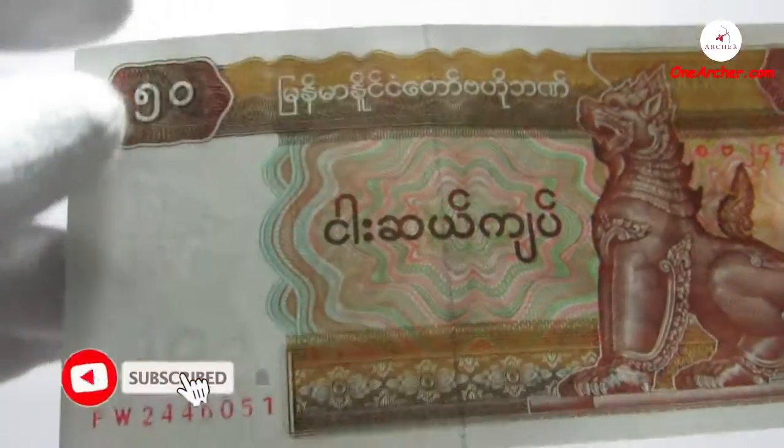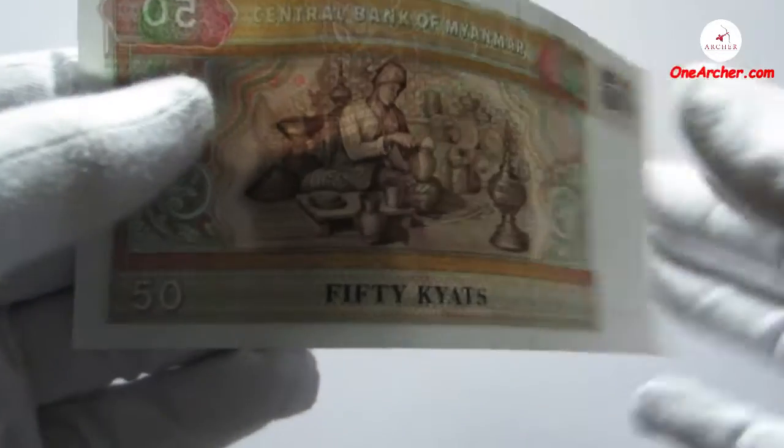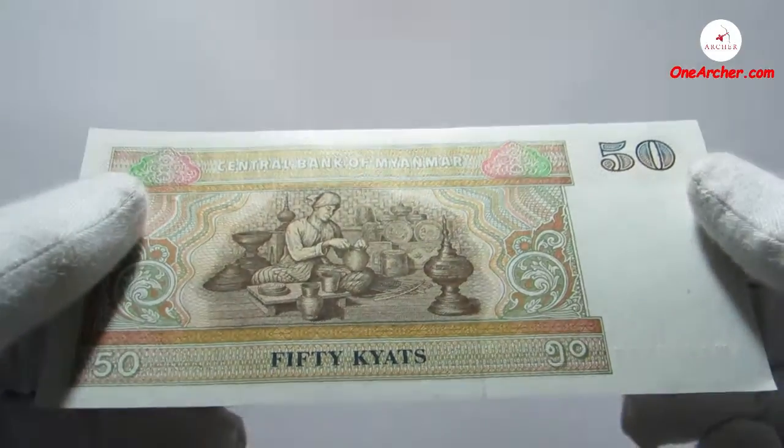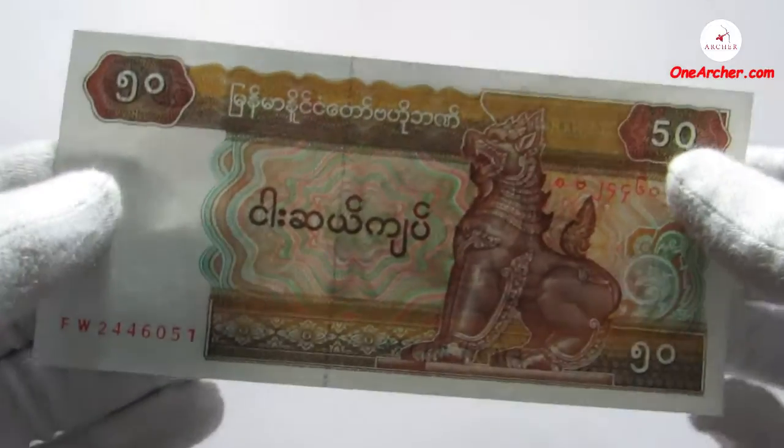The fifth currency, which is orange-brown in colour, is 50 kyat. Chinte the lion can be seen again on the obverse, and on the reverse is a lacquerware artisan.